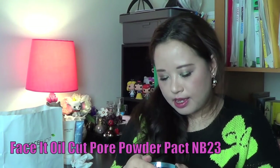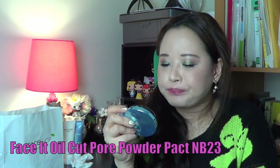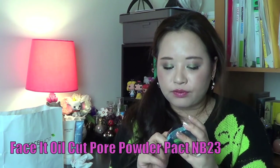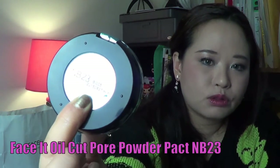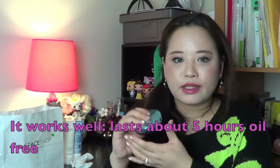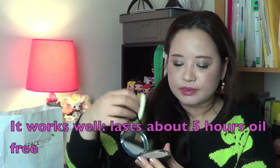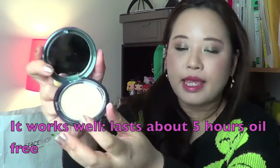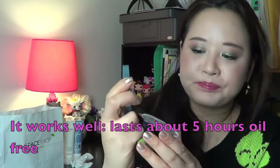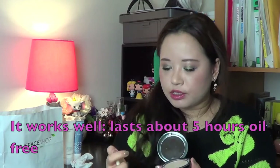I've also tried this Face It Oil Cut Pore Powder Pack — it's supposed to help with oiliness as well as pores. I got one in the colour NB23. Interestingly, they add an expiry date on the back — this one expires in 2015. I love the packaging. It opens like that and comes with a little powder puff and a flip cover, so you can keep your powders nice and clean and free from dust. I've noticed this kind of packaging on quite a lot of Asian cosmetic brands.